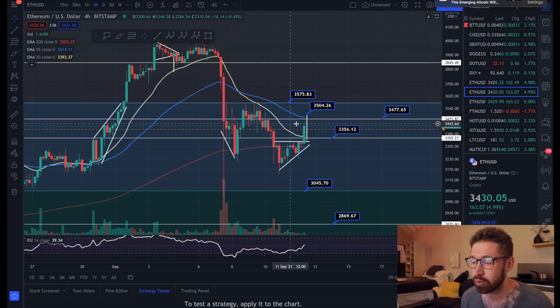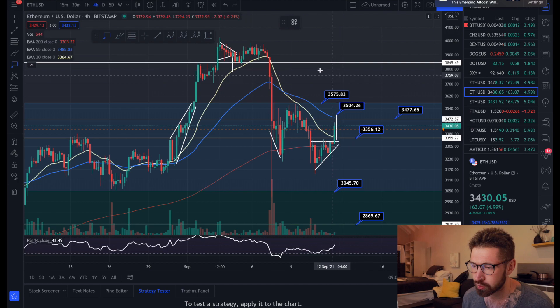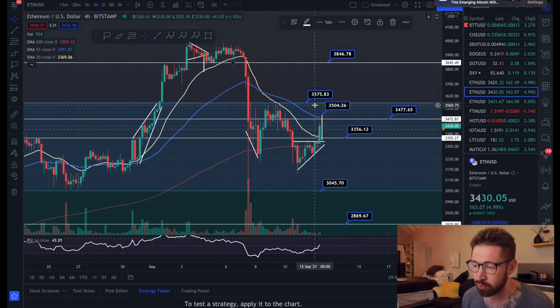This is the first time we've pushed back above the 20 EMA. If we can get up to the price target at $3,505 and get back above the 55 EMA, that's a beautiful sign of strength that will lead up to $3,575 and then all the way up to the previous level of support at $3,846. Keep an eye on the 55 EMA as we may get rejected there.